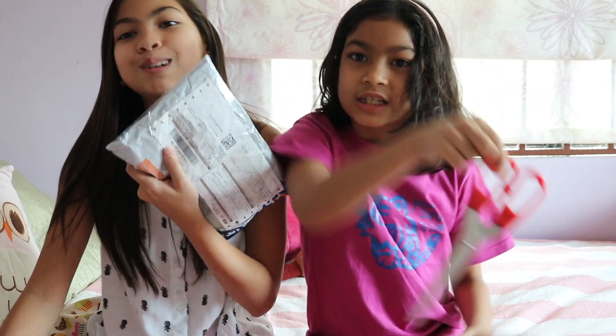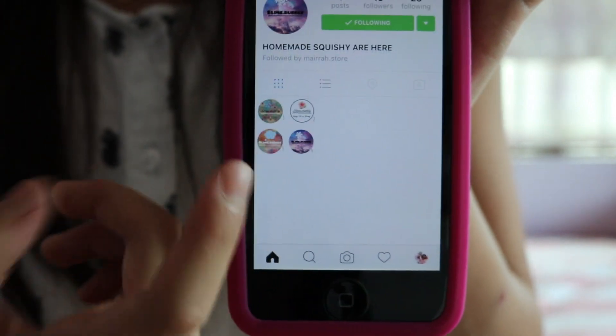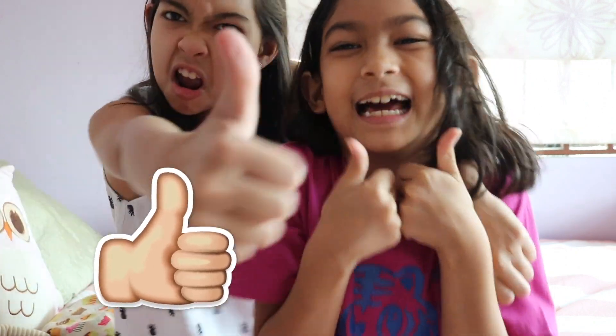Hey guys, it's me Farrah here. Aisha here. Guess what? We got another Squishy Package! This squishy package is from Slime.Bubbly on Instagram. So this is their Instagram account — they do sell squishies, but they restarted, so that's why they only have one picture. We are Malaysia-based. Make sure to subscribe down below and smash the like button!